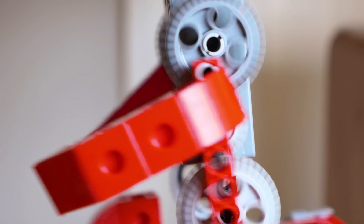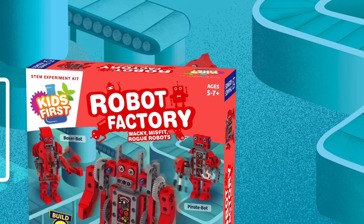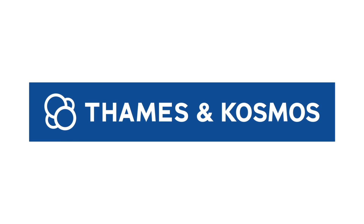Each step of the way you can learn about gears, motors, and the other parts that make the robot models move. Go Rogue with engineering with Kids First Robot Factory Wacky Misfit Rogue Robots, from Thames & Cosmos.